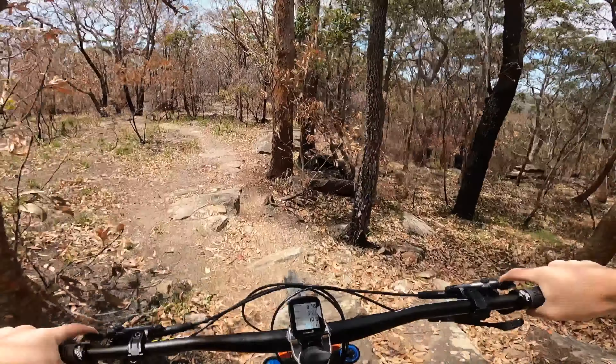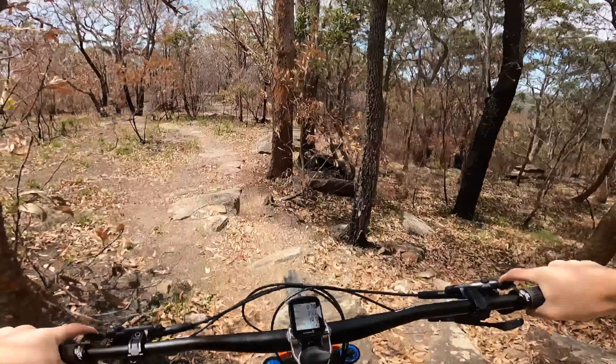Now it's a pretty steep gully roll. Pretty sweet little track to warm up on.